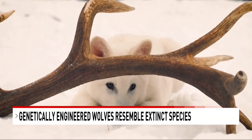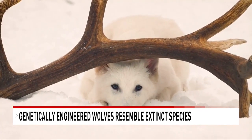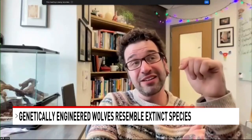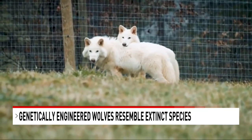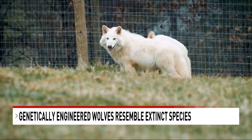The breakthroughs have led to three genetically engineered wolves that resemble dire wolves — or at least what we think dire wolves might have looked like. The teams say the pups, now just a few months old, are healthy and doing well.